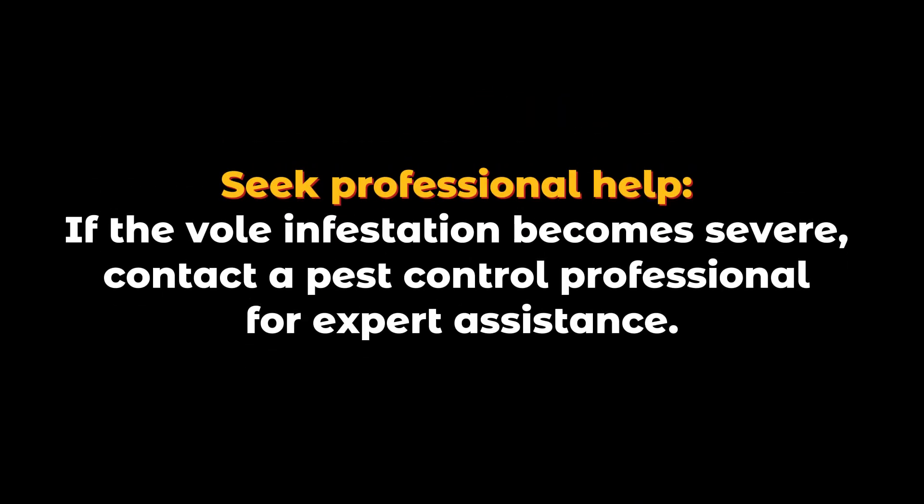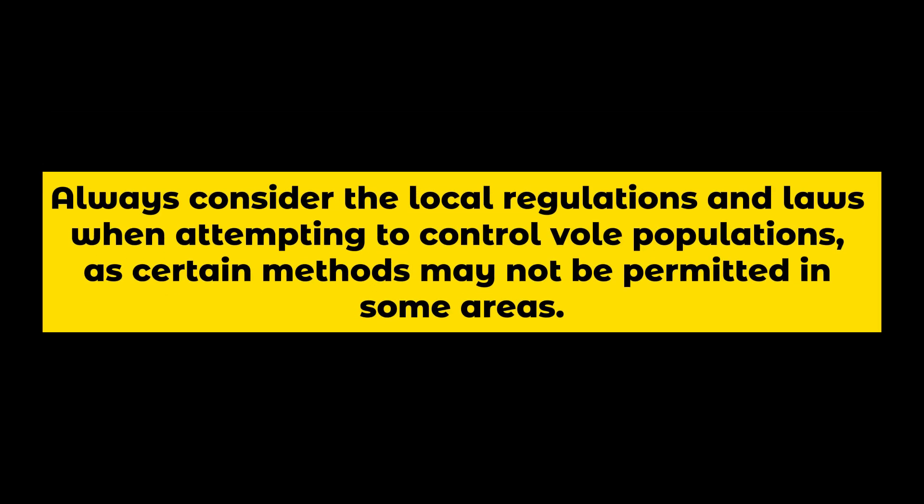Seek professional help if the vole infestation becomes severe. Contact a pest control professional for expert assistance. Always consider the local regulations and laws when attempting to control vole populations, as certain methods may not be permitted in some areas.